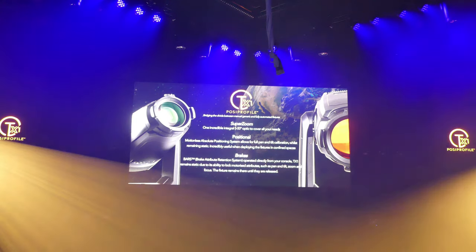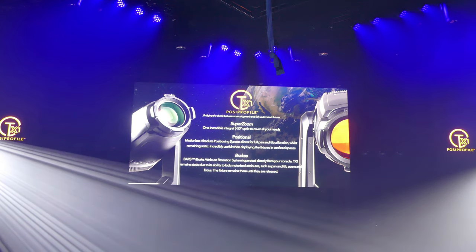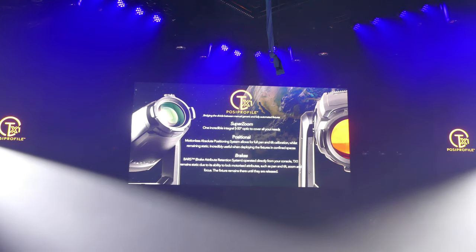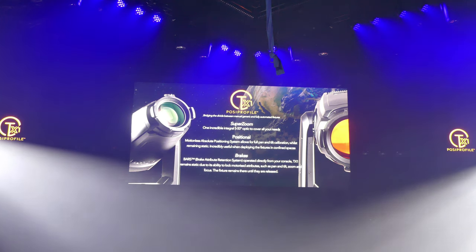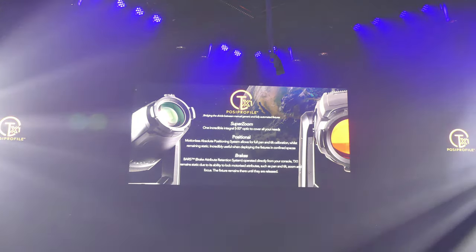All this is made possible with motionless pan and tilt calibration, and internal brakes for pan and tilt to consume and focus. Internal framing shutters, iris and frost, as well as an optional drop-in gobo and animation wheel module, offer incredible creative opportunities from never before reached positions.